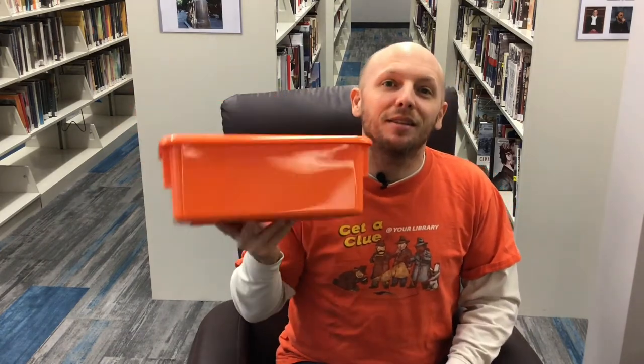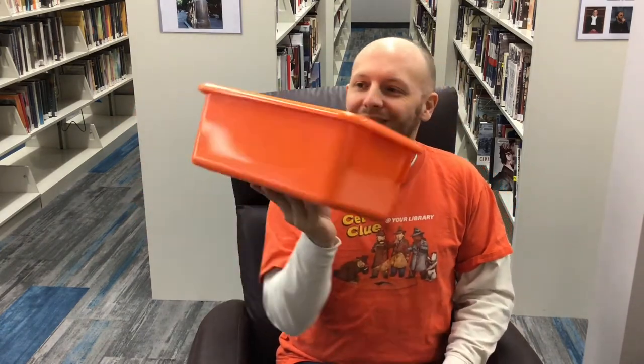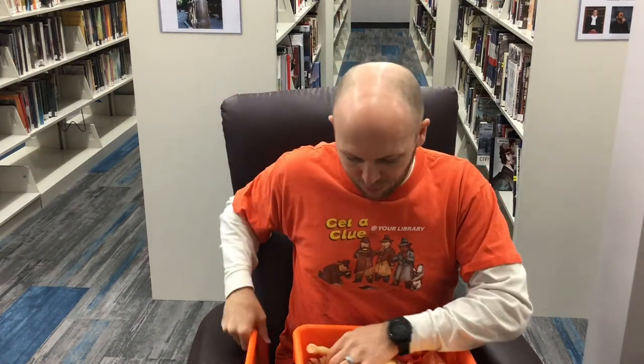What else starts with the letter O? O is for orange, like my shirt. I also have inside this box some orange things. Orange is my favorite color. Let's see what's inside. Tigers. Tigers are orange.